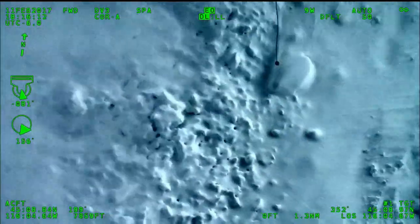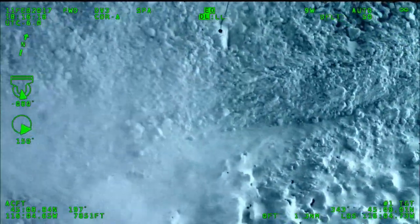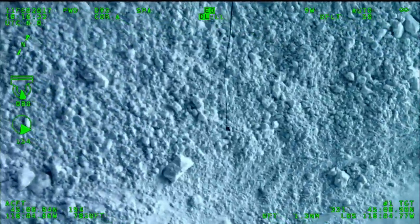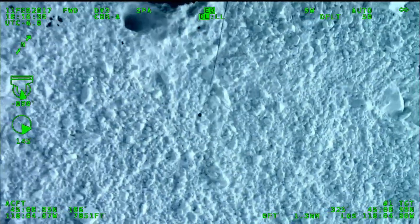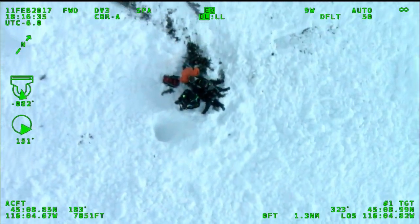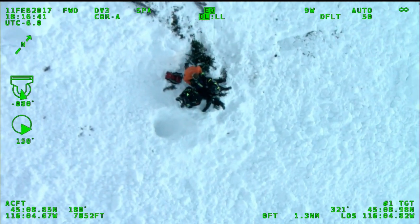100 feet. Five, four, three, two, one and hold. A little more right and aft. And we should be good there. RS has a hook in hand.